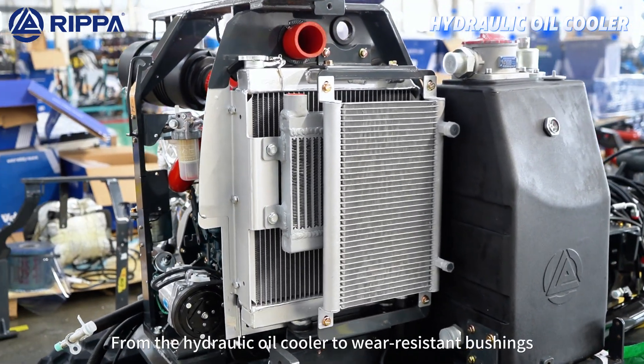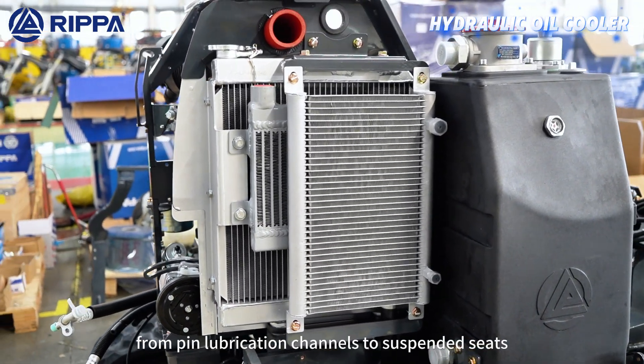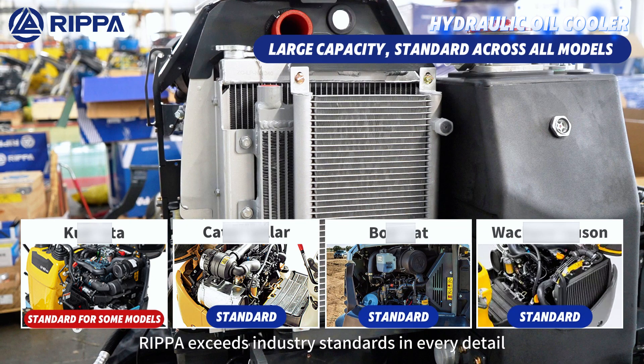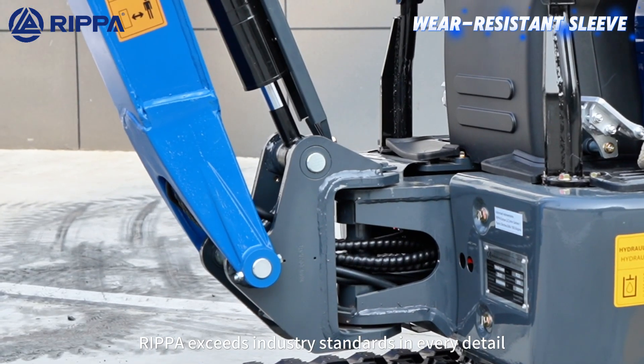From the hydraulic oil cooler to wear-resistant bushings, from pin lubrication channels to suspended seats, RIPA exceeds industry standards in every detail.